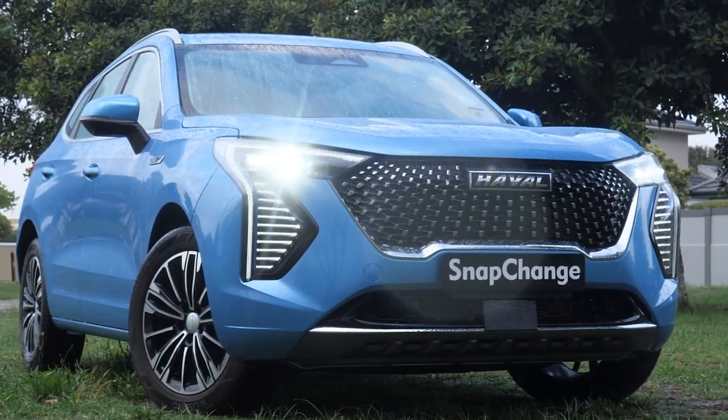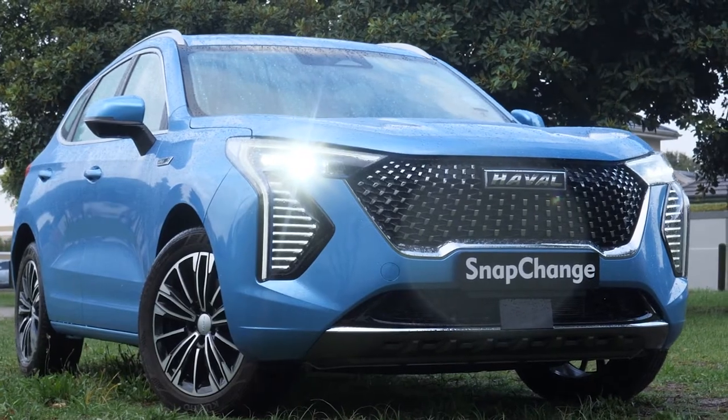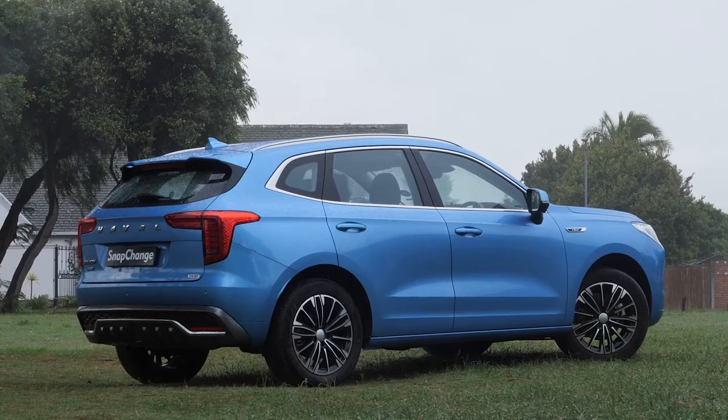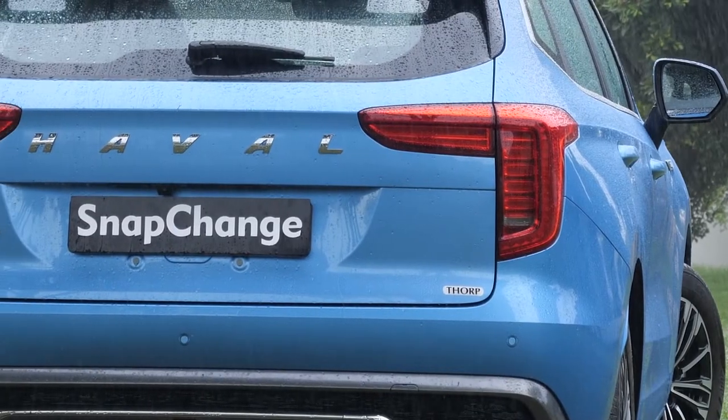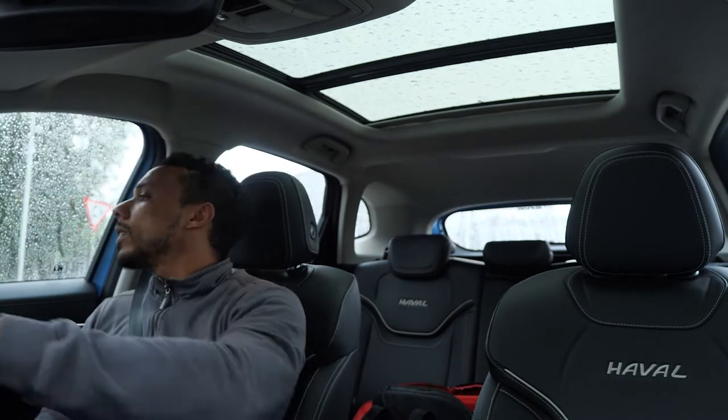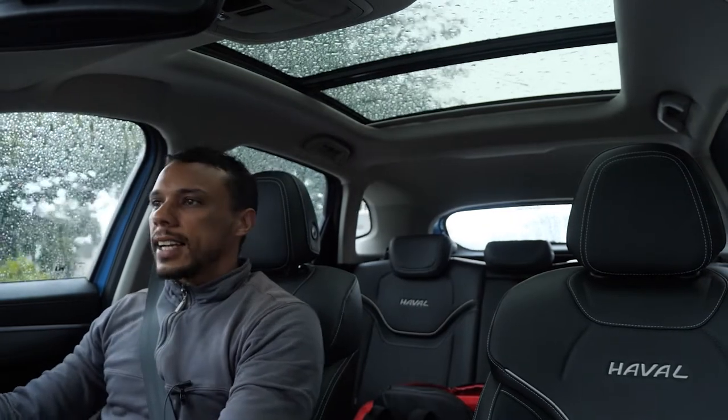The Jolian HEV is powered by a hybrid system — petrol and electric motor combined. It makes 140 kilowatts and a whopping 375 Newton meters of torque, which feels really nice. The power is really quick; as soon as you put your foot down the car goes.